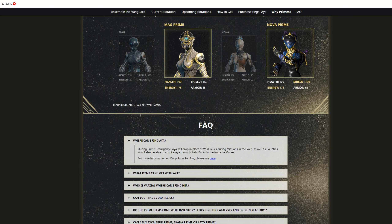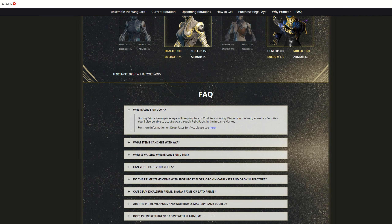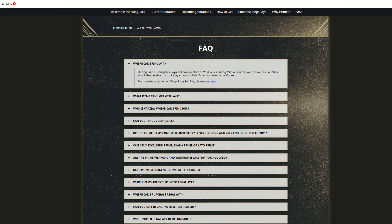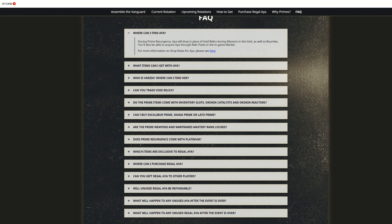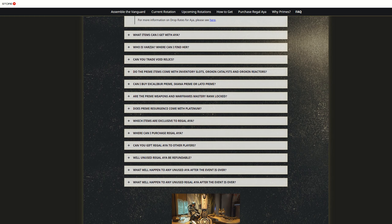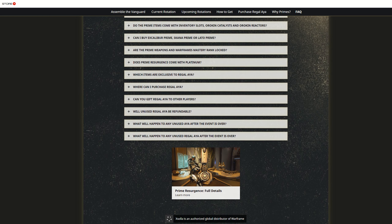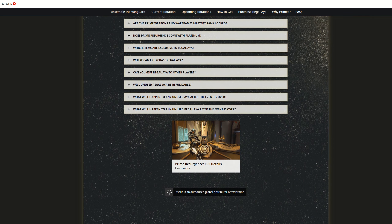This is a pure addition to the game — they're not taking anything away or changing how anything already works. They're just adding this on top of it. New resource that can be farmed in certain missions, you can use that resource to buy relics that would otherwise be vaulted. There's also the new real money currency, Regal Aya, which exists alongside Platinum. You can spend it in this store only to get vaulted prime accessories, or outright buy prime warframes in bundles if you don't want to farm for them.